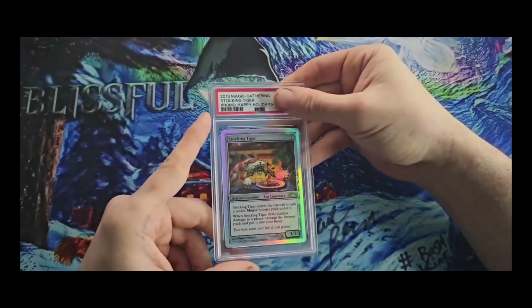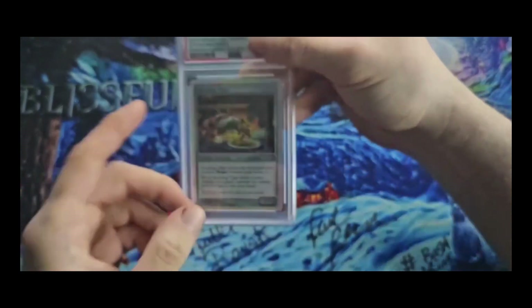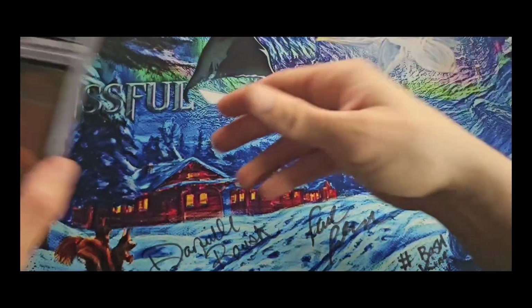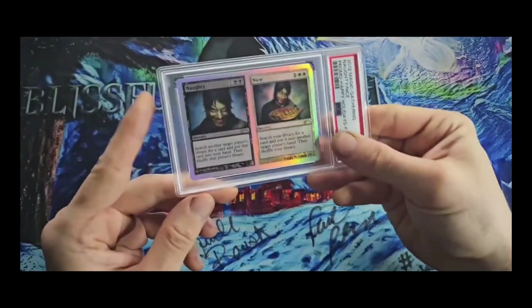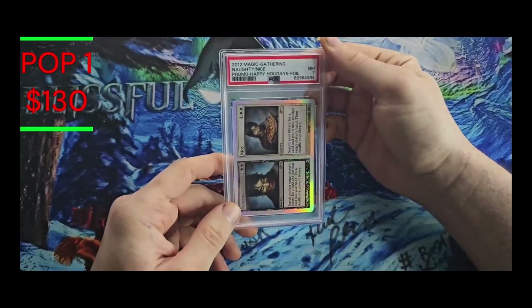Next up we have Stocking Tiger. Funny enough, I just got one of these that doesn't have the little red date on it down there, and it's considered a really rare misprint — we got the EX6 on that. By the way, that should be out grading with the other Christmas promo right now. We have 2012's Naughty and Nice — you got a nice face, naughty face — and the grade is Mint 7.